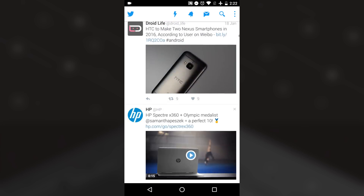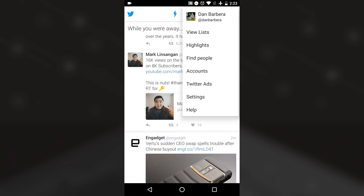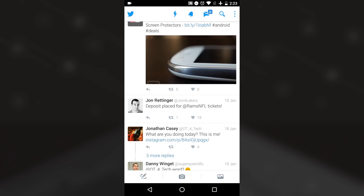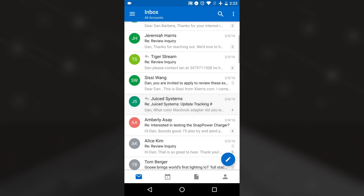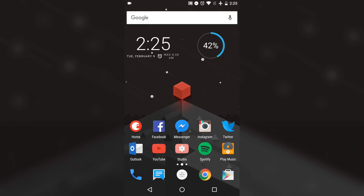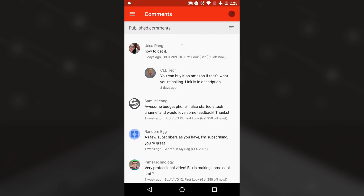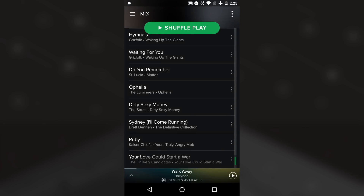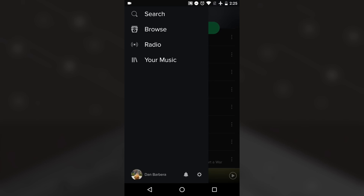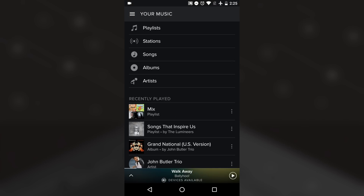I usually use Phoenix but right now I've reverted back to the stock Twitter app and I don't really know why — if you have any suggestions for really good Twitter apps please let me know in the comments. The second row is where you'll find my email app of choice which right now is Microsoft Outlook. You'll also find YouTube and Creator Studio, which is what I use to monitor my channel analytics and comments. Rounding out that row is Spotify — my music app of choice — and Google Play Music, which I use to upload and stream my own library.